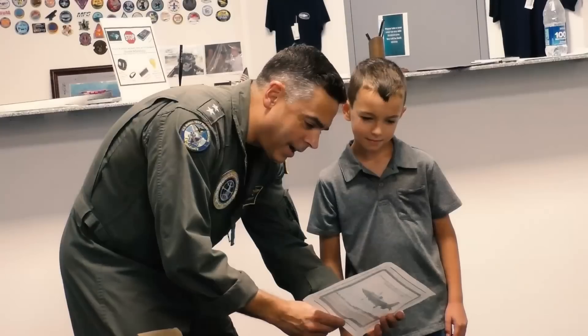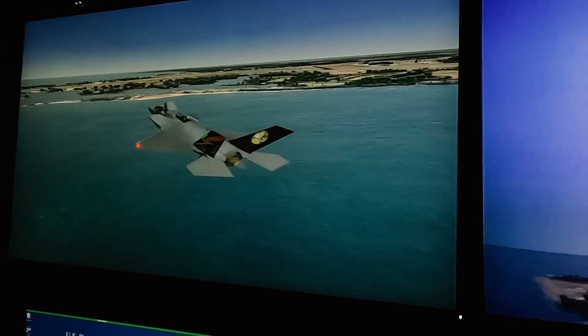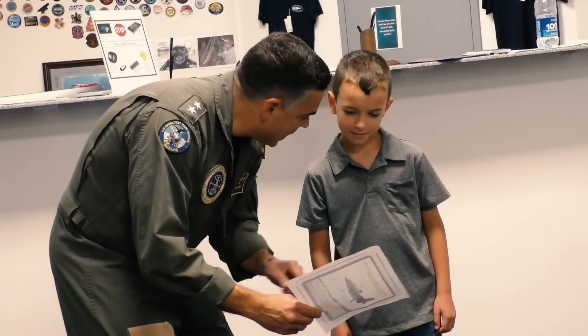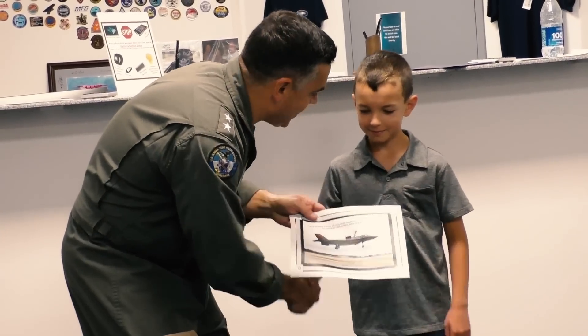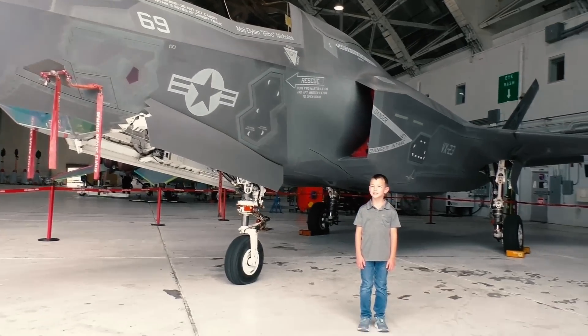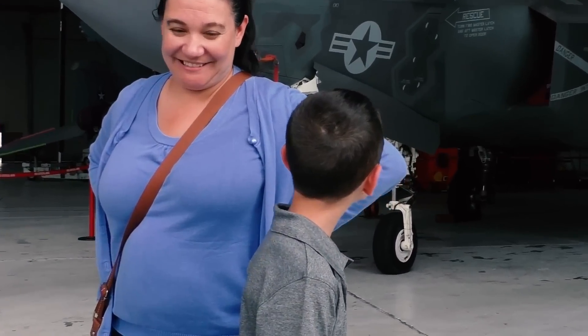Nathan "Hawk" Conley successfully hovered an F-35B at the Man Flight Simulator at NAS Patuxent River, Maryland. From there, he got up close and personal with the F-35, the jet he says he'd like to fly someday.